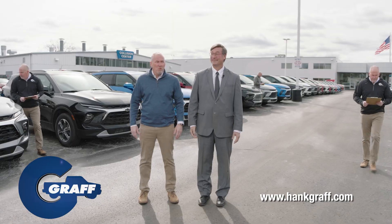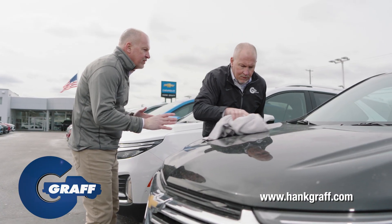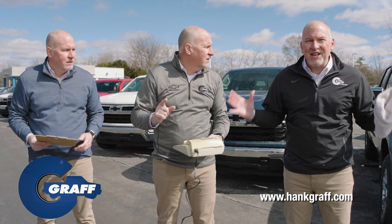Every Graff dealership has too much inventory. And with more on the way, we're going to have to take drastic measures. We're running out of room. There's only one thing to do — let's have a giant sale.